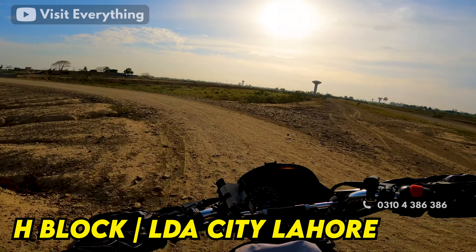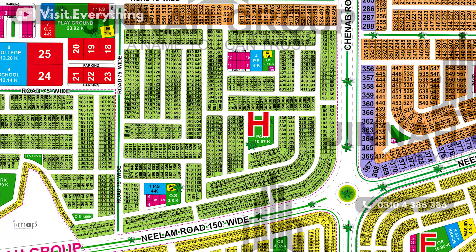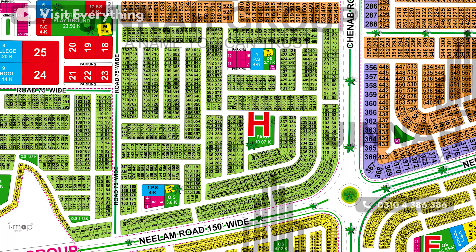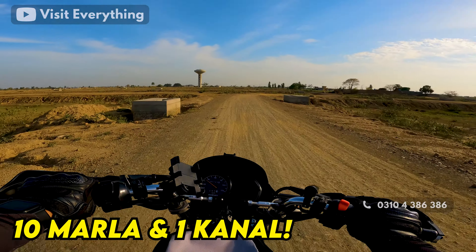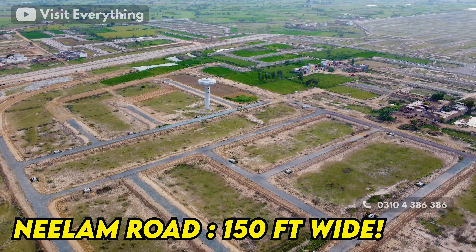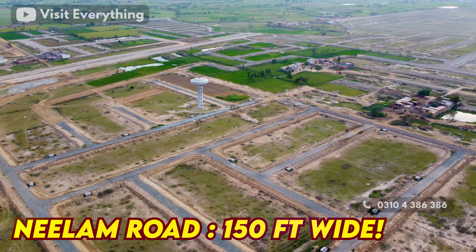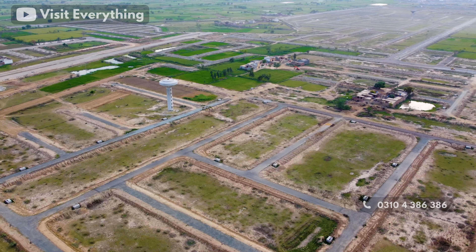If you look at the location, this block faces NAB Road which is 200 feet wide. You get L-Block on the back side and E-Block on the back side as well. There are a total of 10 Marla and 1 Kanal plots. You get Neelam Road on the right side, which is 1,500 feet wide road. This is also a corner block.